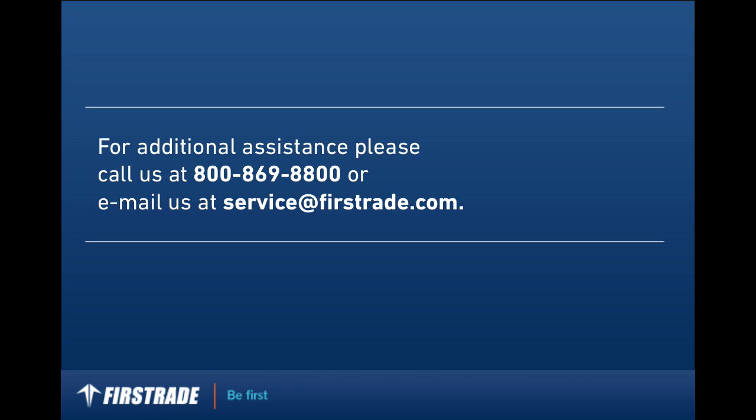For additional assistance, please call us at 800-869-8800 or email us at service@firsttrade.com. Thank you.